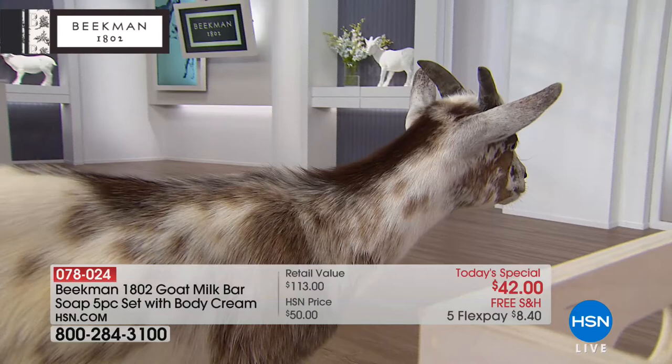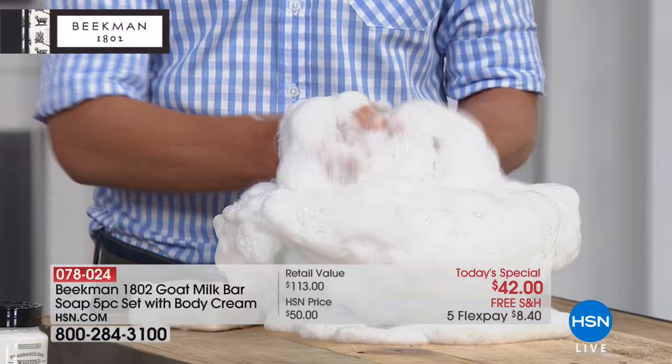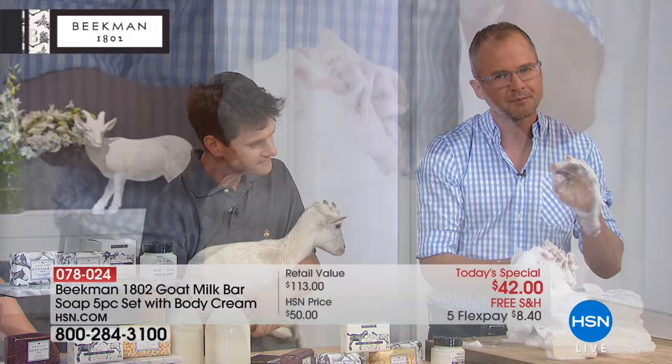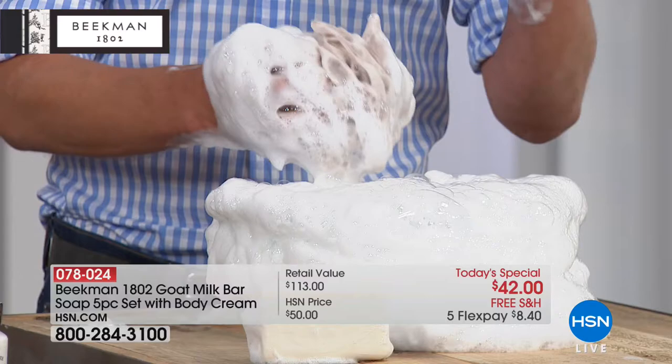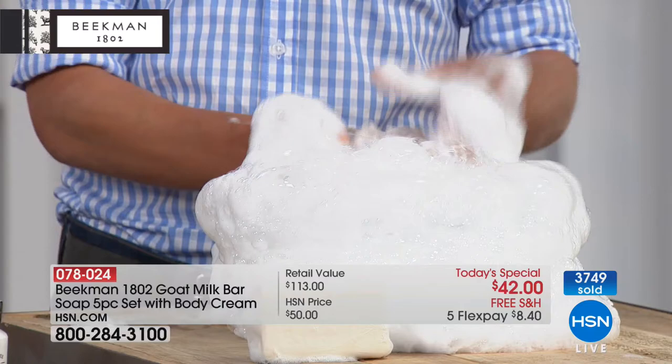If you've been using Beekman and it changed your life, give us a call. And this is the goat milk difference right here — the creamy, amazing goat milk difference. You can see the suds from just one bar. The big difference is that goat milk has the same pH as human skin, so it doesn't strip your pH when you're cleansing with it. That's why you notice the difference the very first time — because you're not stripping your skin. It moisturizes and keeps it clean.